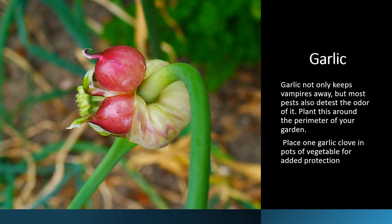Garlic not only keeps away vampires but it keeps away most pests because they hate the odor. You can plant it around the perimeter of your garden. I plant a little clove of garlic in all my pots outside to keep away pests and protect the vegetables as well. If you eat a lot of garlic it also helps keep mosquitoes away from you, and a tiny little bit of garlic in your dog's food will help keep away mosquitoes and ticks as well.